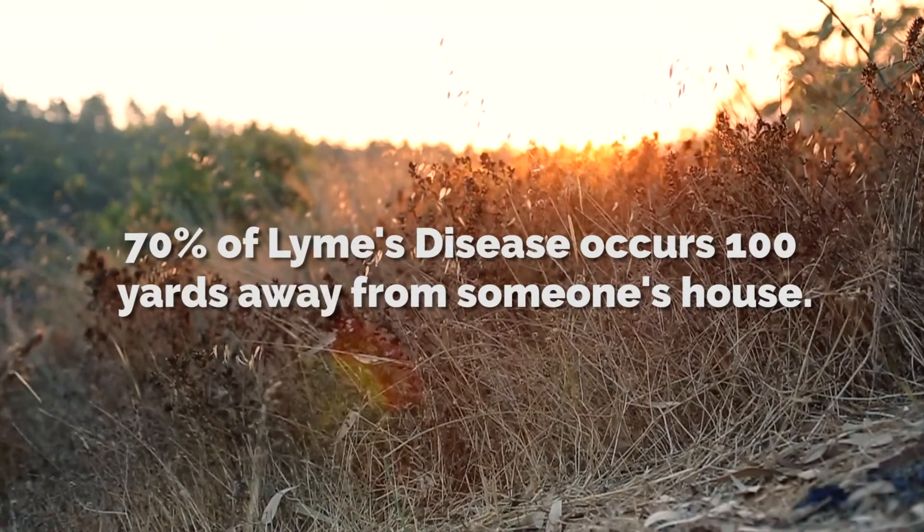70% of all Lyme occurs within 100 yards of a person's house. Not that many people are hunting in the deep woods anymore. Unfortunately, if you do a lot of that — hunting, fishing, woodsman activities — you're at high risk. But that being said, you could get it in your backyard.